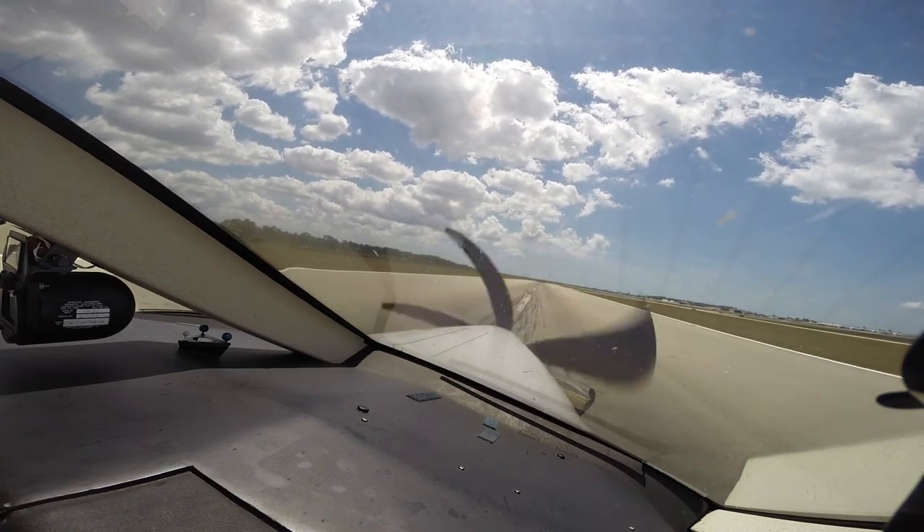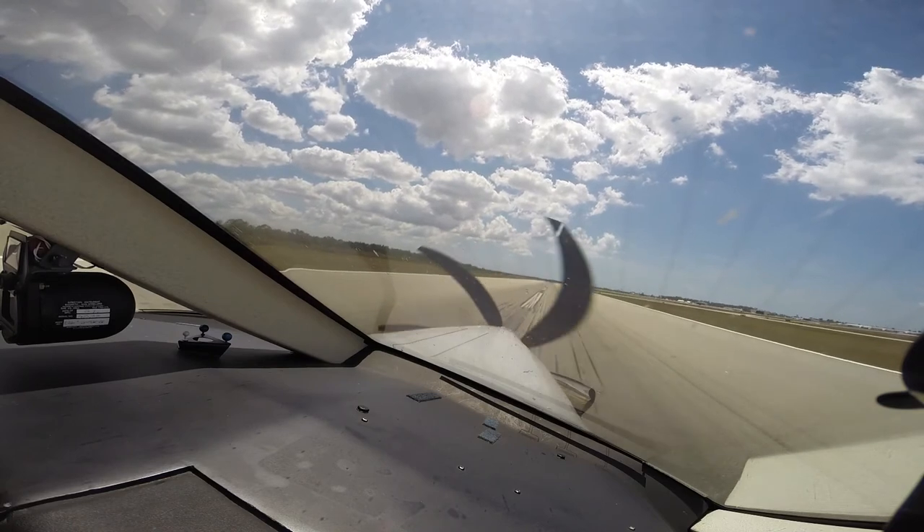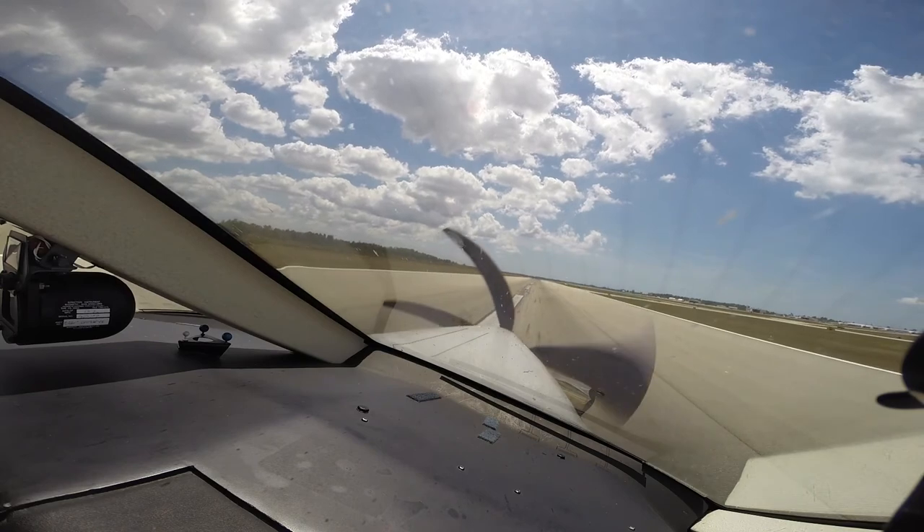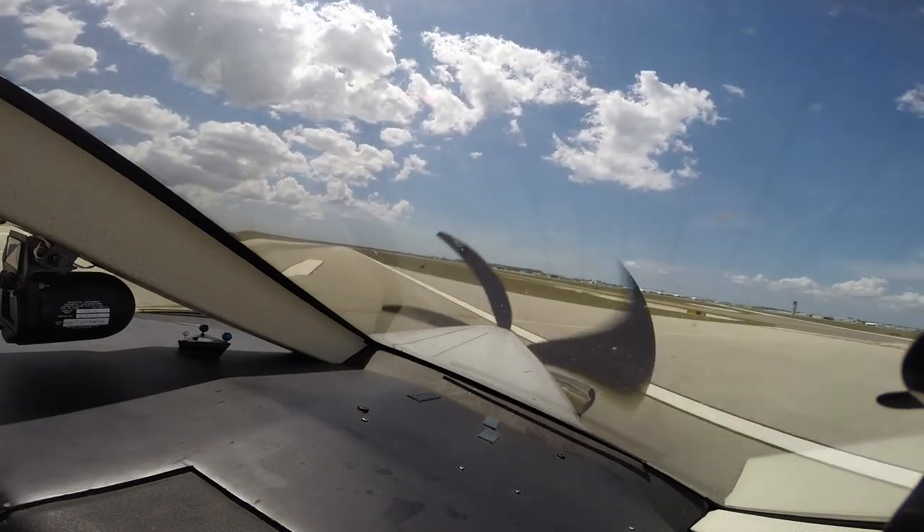November 5 Papa Bravo, can you make Charlie? If so, exit there, hold short of Alpha, contact ground 119.55. Okay, right on Charlie, hold short of Alpha, ground 1955, five Papa Bravo. Ground, good afternoon, Plotus November 185 Papa Bravo, clear of runway 22 on Charlie.